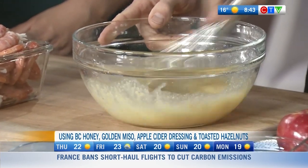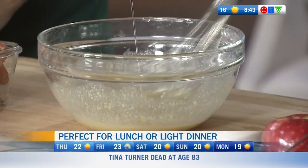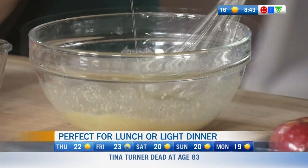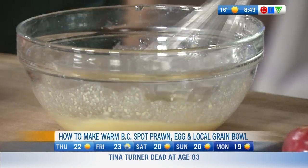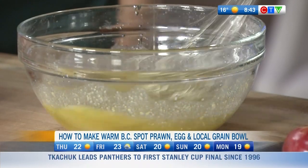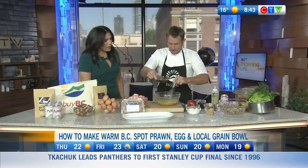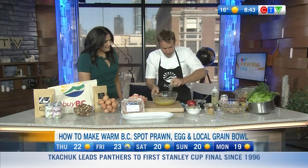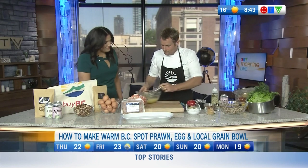You can already tell this is going to be what I like to say: globally inspired and locally created. We add a little bit of Vancouver Island sea salt, then 50 percent canola oil and a little bit of olive oil. We don't want it to be all one or the other, because we really want the prawns and the eggs to shine.